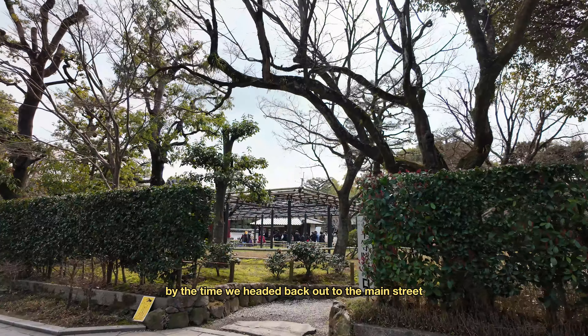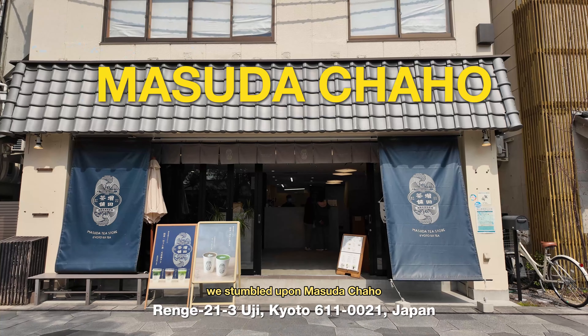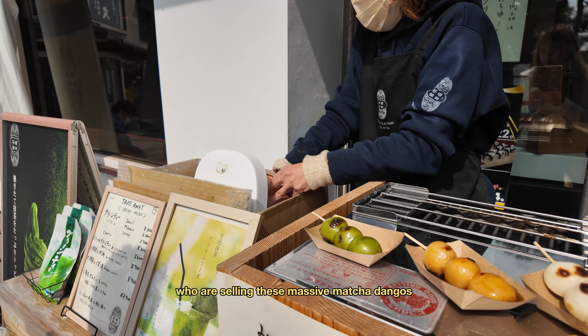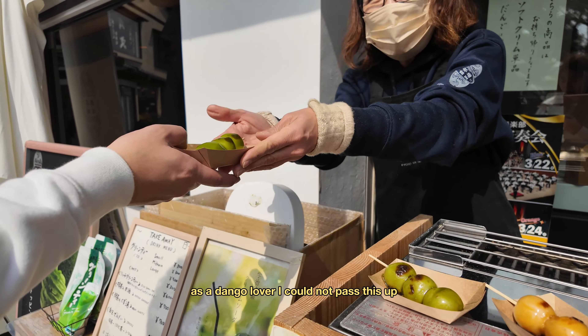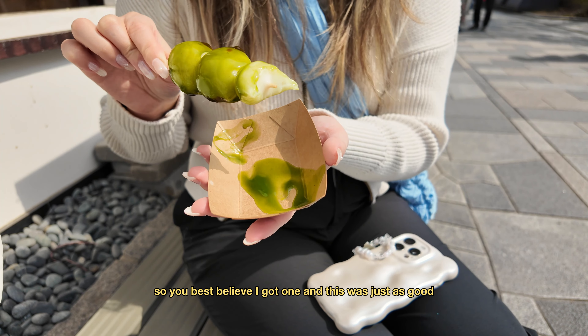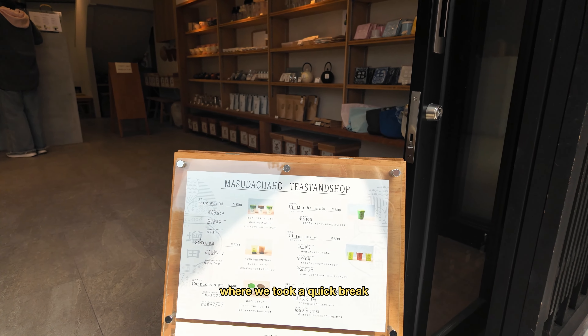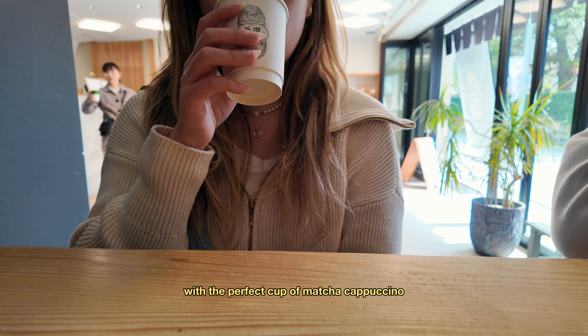By the time we headed back out to the main street, we stumbled upon Masuda Chaho, who was selling these massive matcha dangos. As a dango lover, I could not pass this up — and this was just as good as it looks. They also had a little cafe right next door where we took a quick break with the perfect cup of matcha frappuccino. They even had a world map for visitors to mark where they're from, which was such a cute touch.